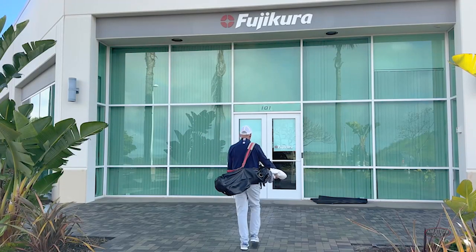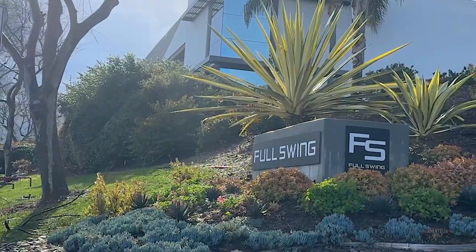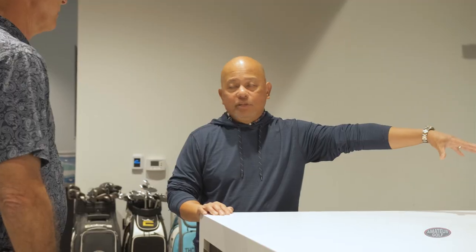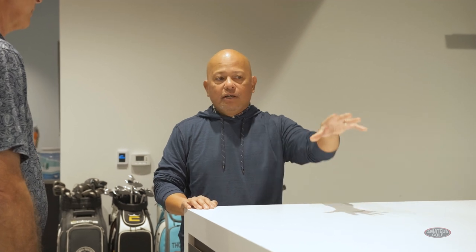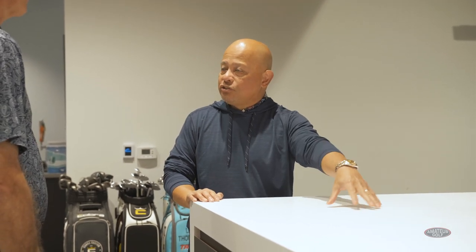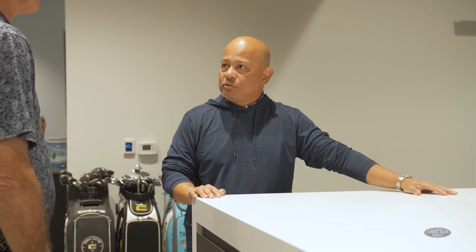You have Fujikura across the street, Full Swing across the street, Mitsubishi shafts just down the road here in Carlsbad, and the True Temper guys just down south of us. Everybody's close by.